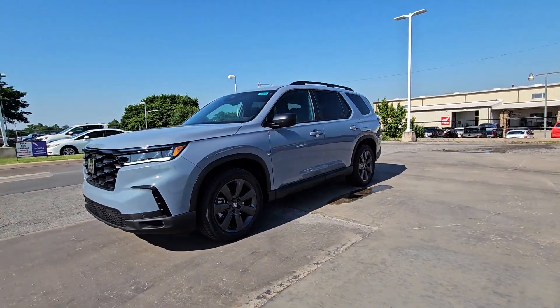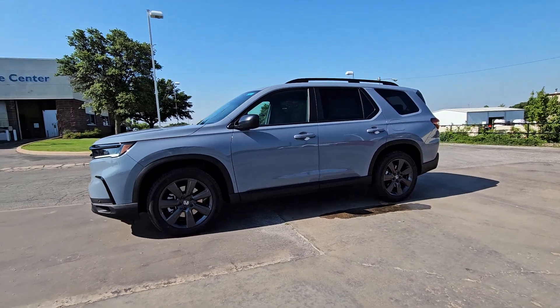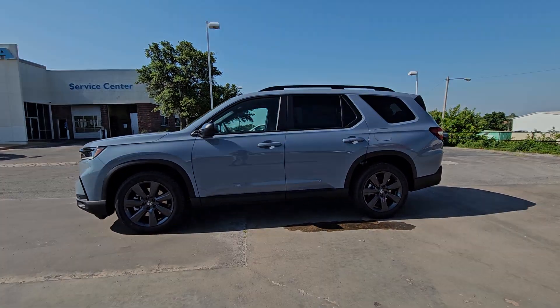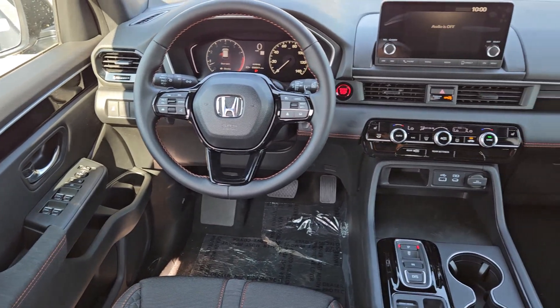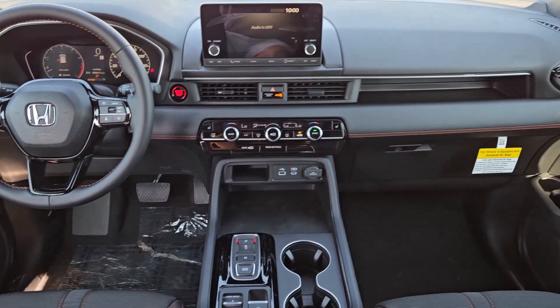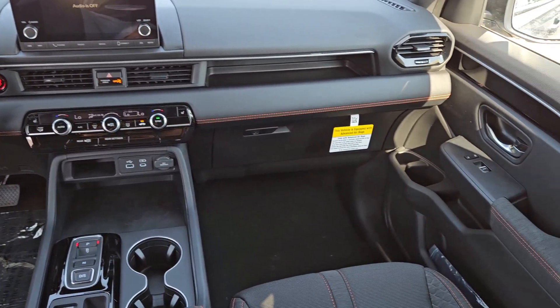Apple CarPlay and or Android Auto, keyless entry, power passenger seat, fog lamps, satellite radio, adaptive cruise control, lane-keeping assist, backup camera, heated mirrors, alarm.